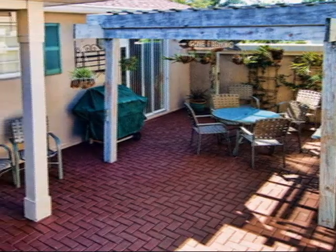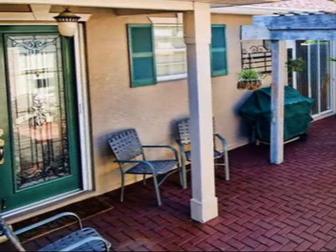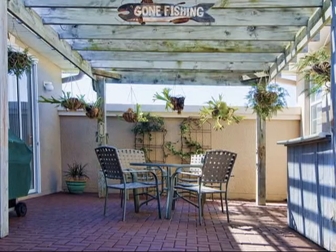The minute you walk through the gate you'll know this home is special. This courtyard separates the main house from the guest house, or casita. The courtyard is the perfect place to relax or entertain. The pergola gives you plenty of shade, and there's enough room for a bar or your favorite barbecue grill. Let's take a look at the main house.